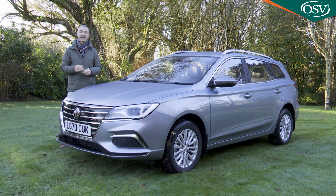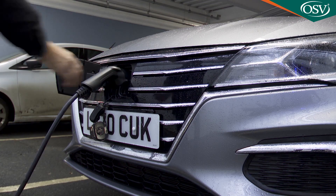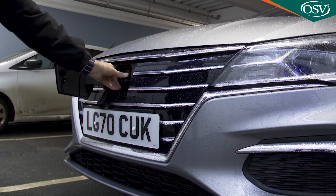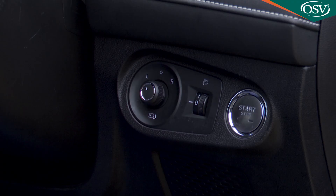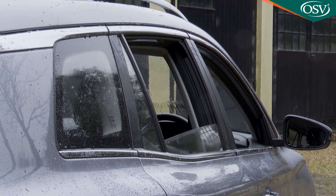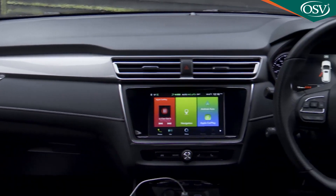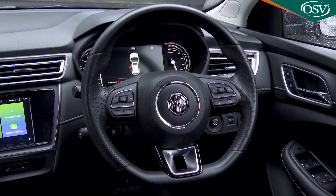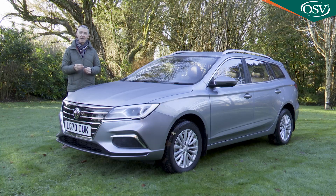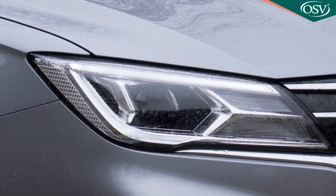There are two trim levels, Excite and Exclusive, with asking prices starting at around £24,500 for the Excite variant after the government's £3,000 plug-in car grant has been deducted. Excite trim gets you 16-inch Meteor alloy wheels, remote entry with push-button start, air conditioning, four electric windows, electrically adjustable mirrors, smartphone compatibility, an 8-inch colour touchscreen, a 7-inch driver information display, cruise control, a leather steering wheel, rotary gear selector, speed-sensing locking, three driving modes, rear parking sensors, follow-me-home headlights, and a seven-year warranty.